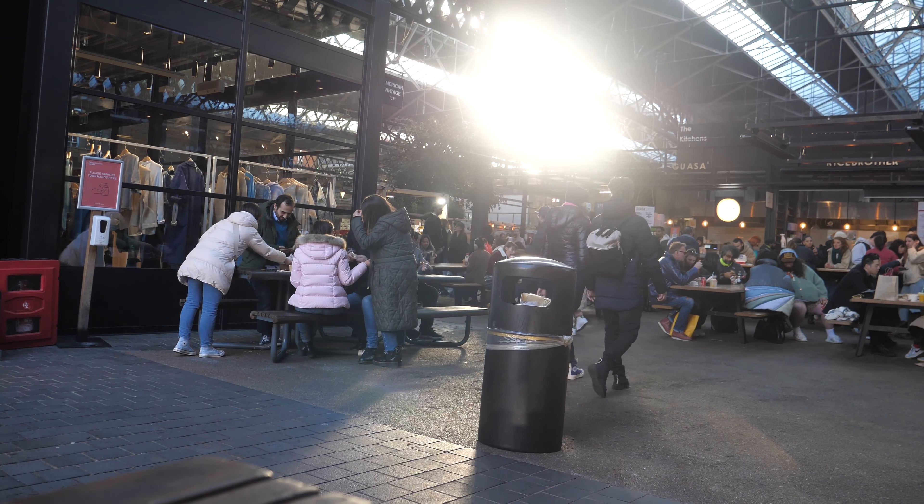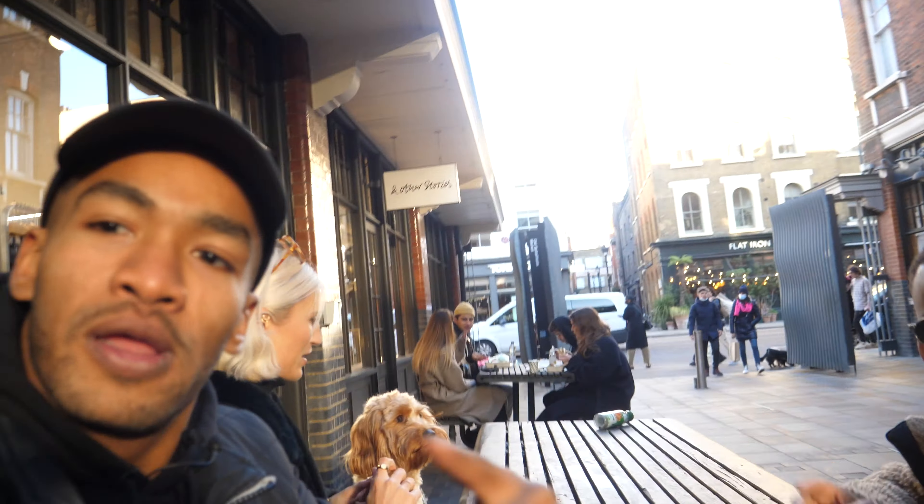Yo, what is going on people! Today is another food video. We are here at Spitalfields Market in Shoreditch and I'm absolutely starving, so I'm going to take a look around, see what's good, and just get straight down to this video. Let's go! I'm here with Maddie and Amal.